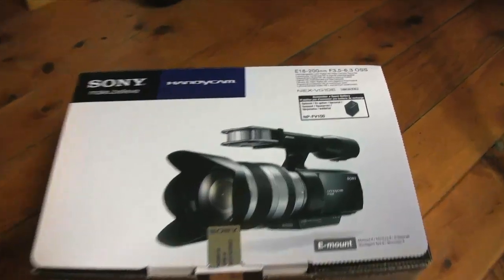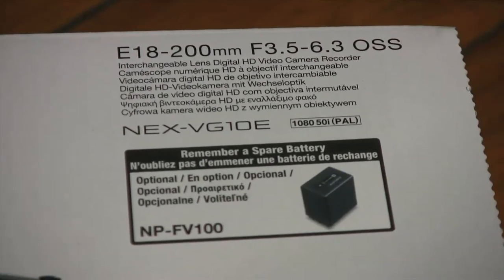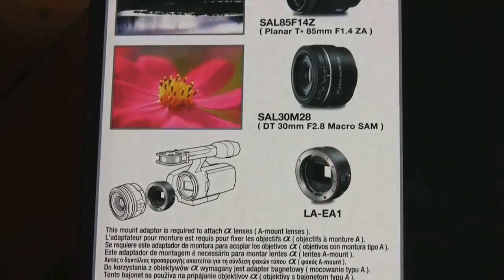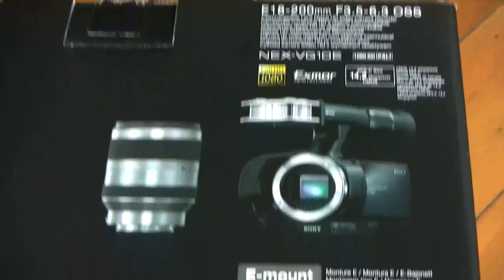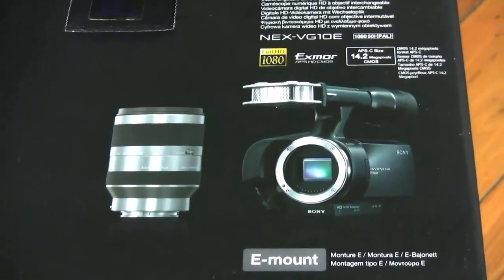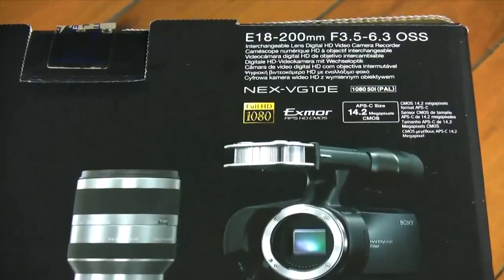But enough about the nerdy bits — let's take a look at what happens when all this technology starts doing what it's designed to do. All of the footage and audio you're about to see are completely unaltered: no filters, no adjustments, no color correction — just pure straight out of the camera. And it was all shot on automatic mode, to see just how smart the camera is about setting itself up so you can just get on with the job of shooting. Point it at something, press record, away you go.